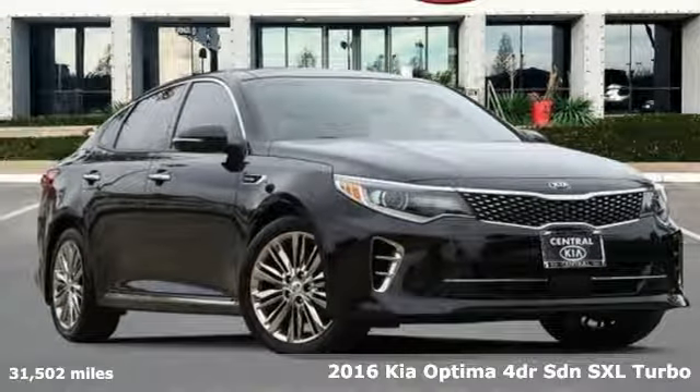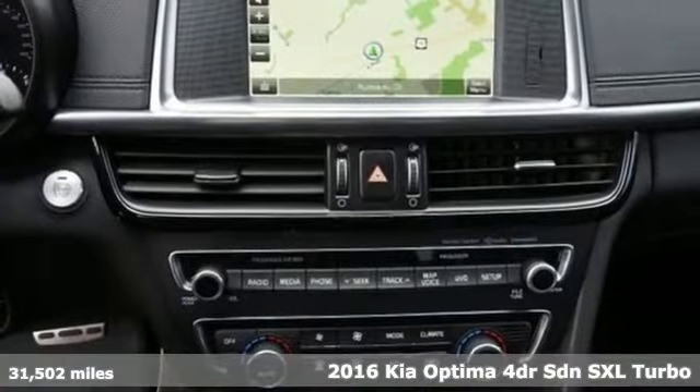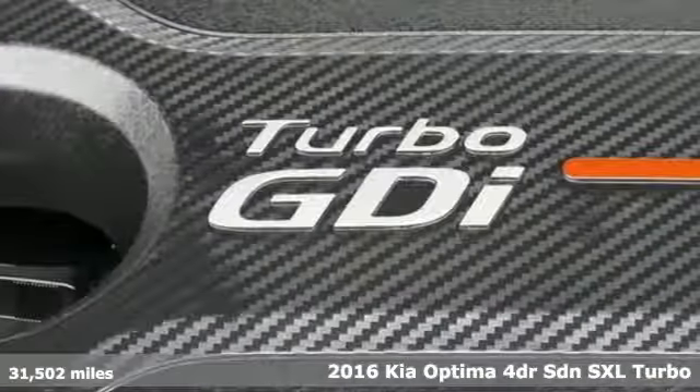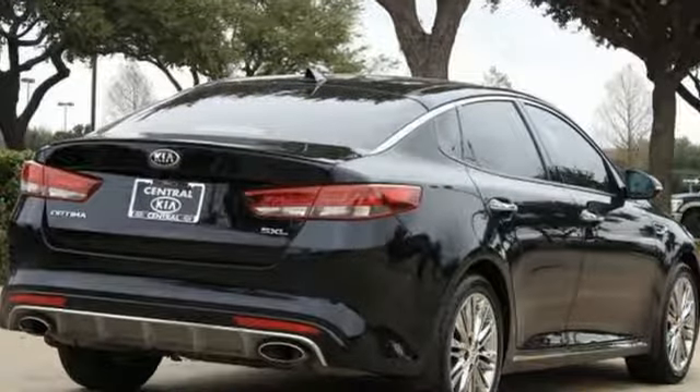Here's a certified 2016 Kia Optima. This Optima has get up and go-go, and it challenges mid-sized sedan conventions with its bold looks and a dashboard of technology. It comes with great features you'll love.